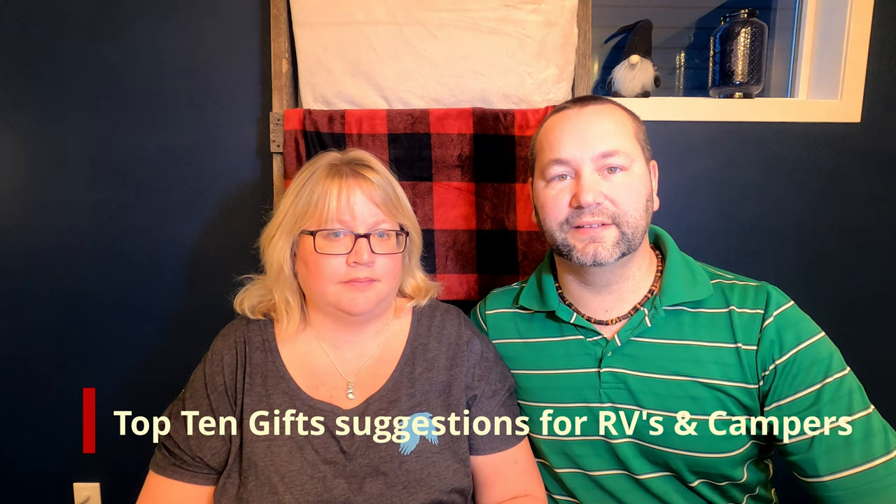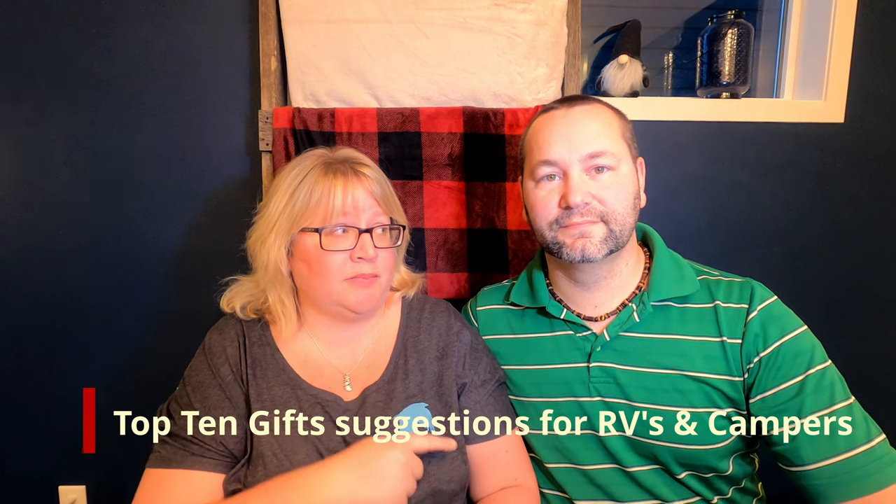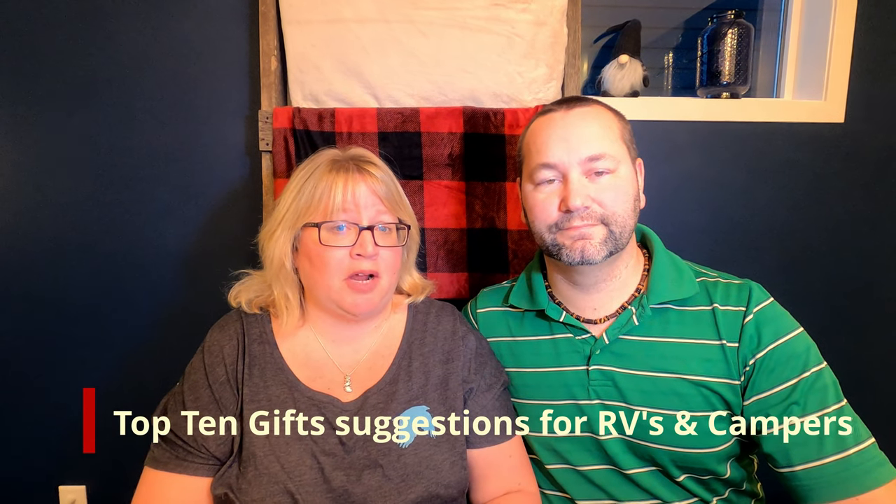Hey everyone, welcome back. I'm Janet, this is Bryan, and welcome back to Camp in Harmony. Today's video, we thought we would share our top 10 gift ideas for campers, our beers or outdoors people. We're not sponsored, we're not affiliated — these are just items that either we've gotten as gifts or would love to get as gifts that we thought we'd share with the rest of you.